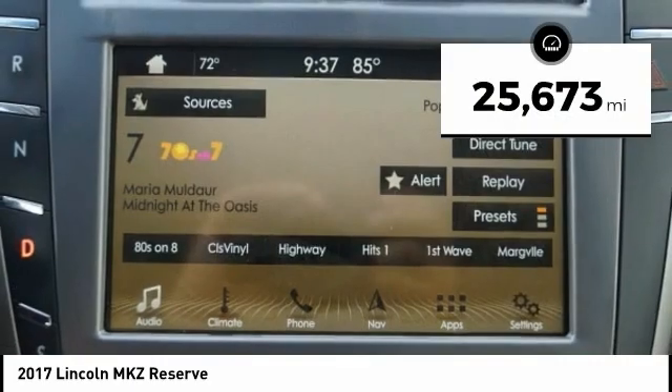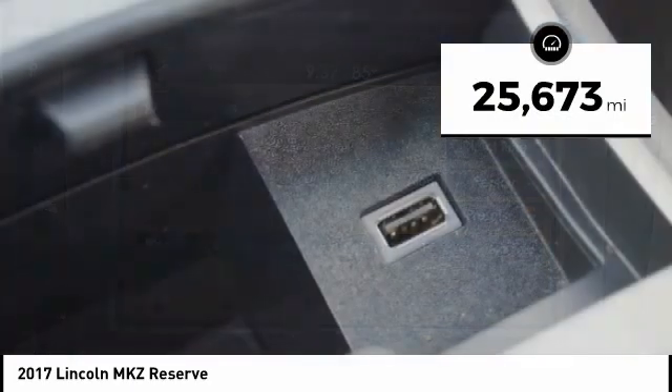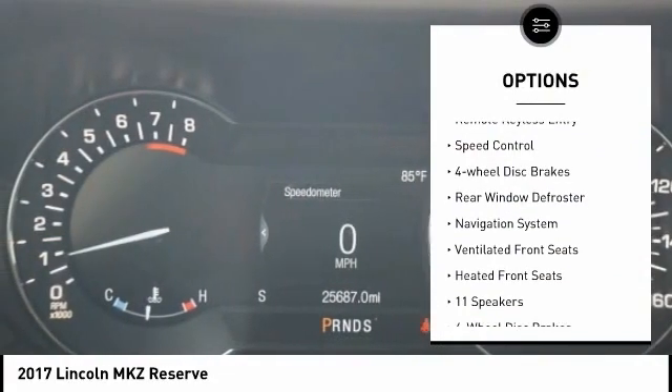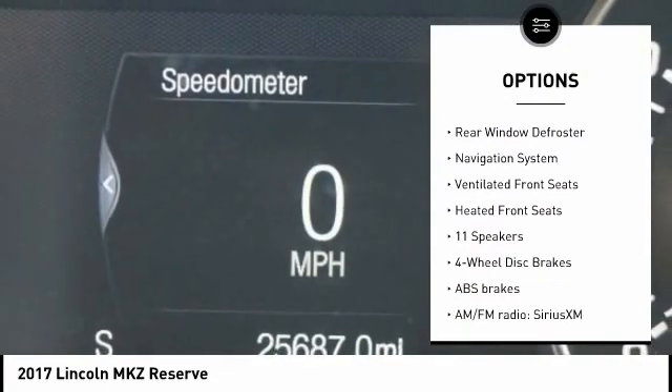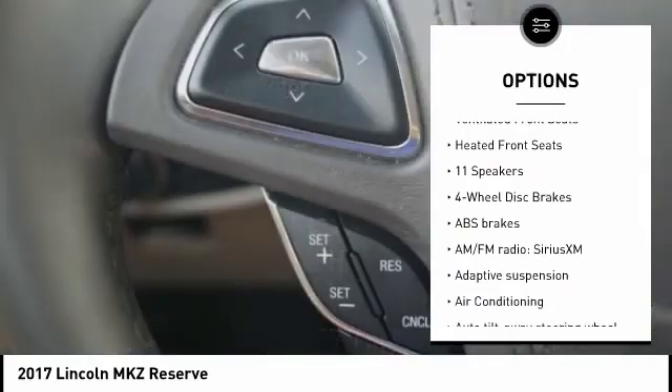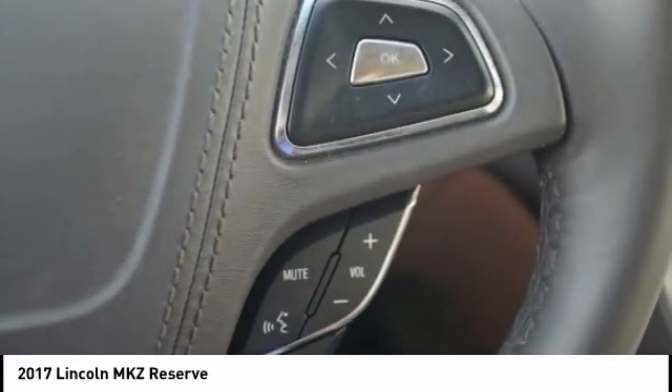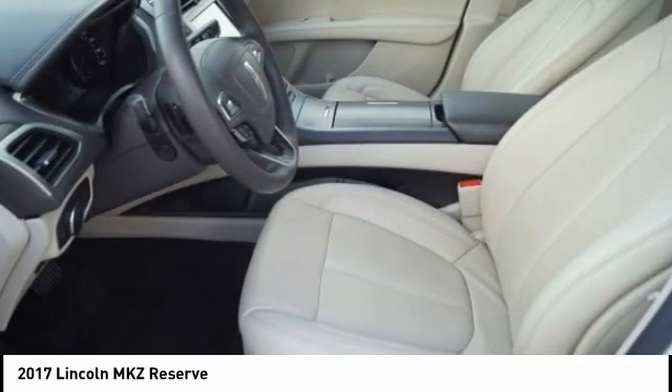This vehicle has less than 30,000 miles. Here are some of this vehicle's great options: electronic stability control, brake assist, traction control, remote keyless entry, speed control, four-wheel disc brakes, rear window defroster, navigation system, ventilated front seats, and heated front seats.